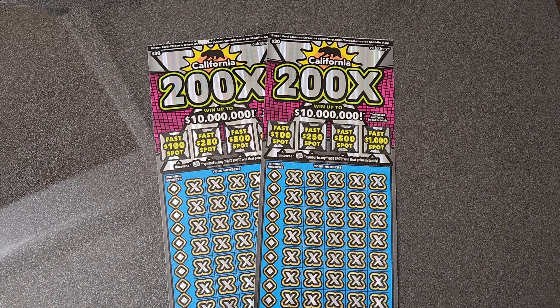What is going on, YouTube? Scratch against the eyes, and today we are back. Picked up two of the new 200x tickets — I know they've been out for a few weeks now, I finally got around to buying two. So we have tickets number 11 and 12.